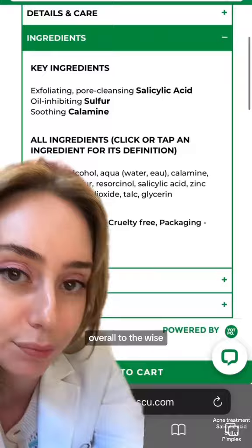Word to the wise: do not use it all over your face. It will dry the heck out of your skin because it is loaded with isopropyl alcohol and it is very drying.